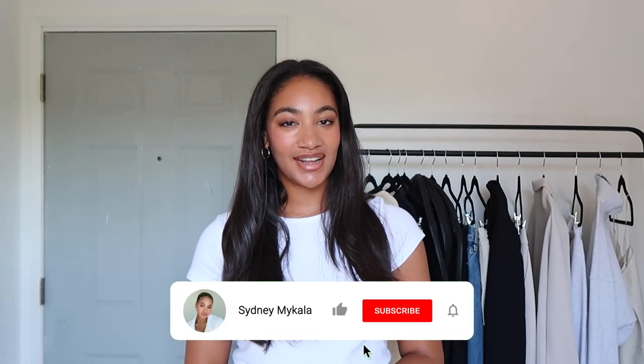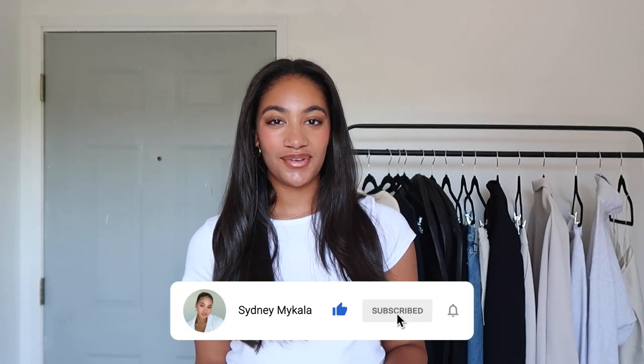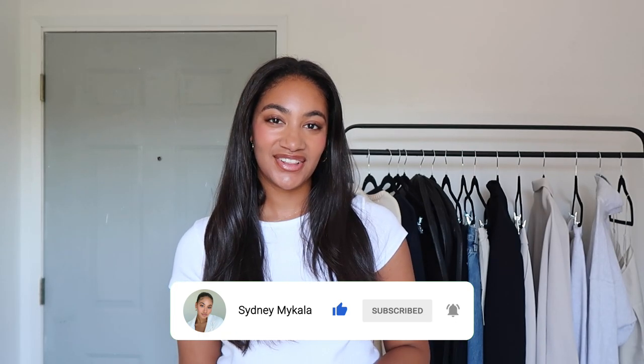I really hope you guys enjoy this video. Don't forget to subscribe to my channel if you haven't already. Also follow me on TikTok at Sydney Recasner — I'll have a link down below in the description. I do a lot of short-form content there, outfit of the days and things you'd probably be interested in. But without further ado, let's get right into the video.